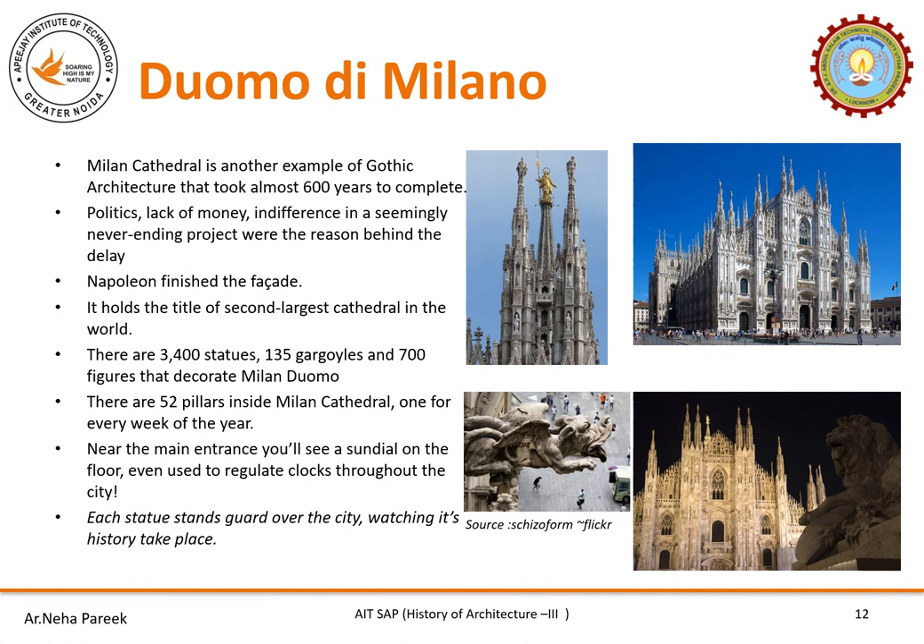Duomo di Milano, also known as Milan Cathedral, is one of the finest examples of Gothic architecture and took almost 600 years to complete. The reasons for its delay were lack of money and politics — it seemed to be a never-ending project. It has 135 gargoyles, 3,400 statues, and 700 figures. Napoleon was the one who finally finished the facade. Milan Cathedral is the second largest cathedral in the world. There are 52 pillars inside, said to be one for every week of the year. Near the main entrance there is a sundial on the floor once used to regulate the city.